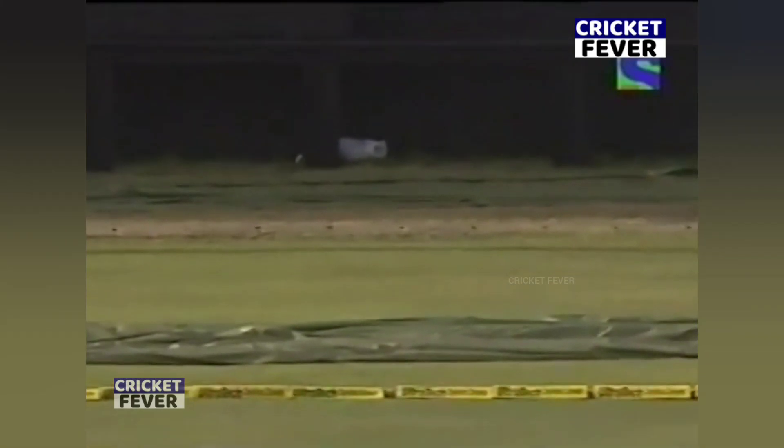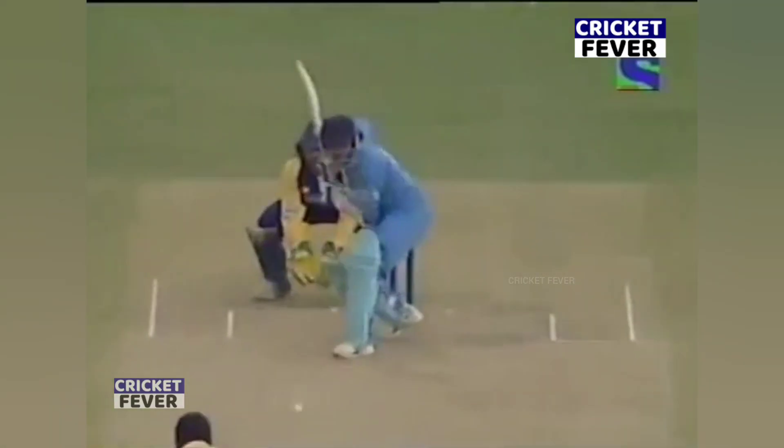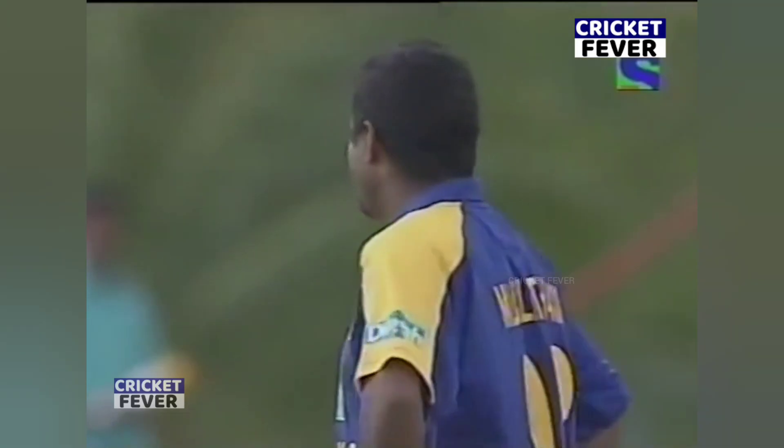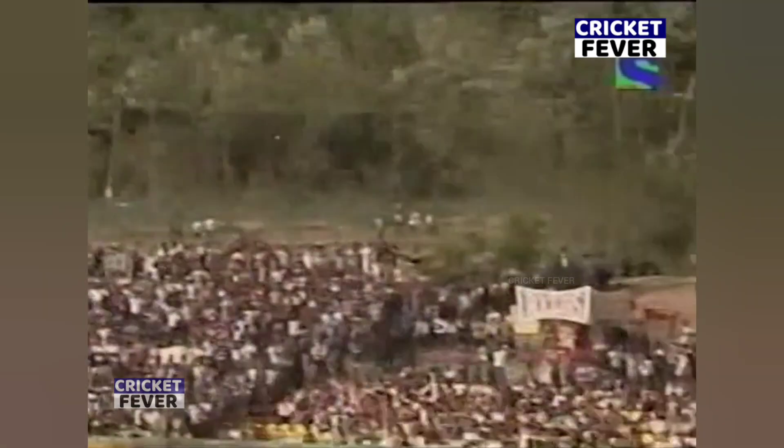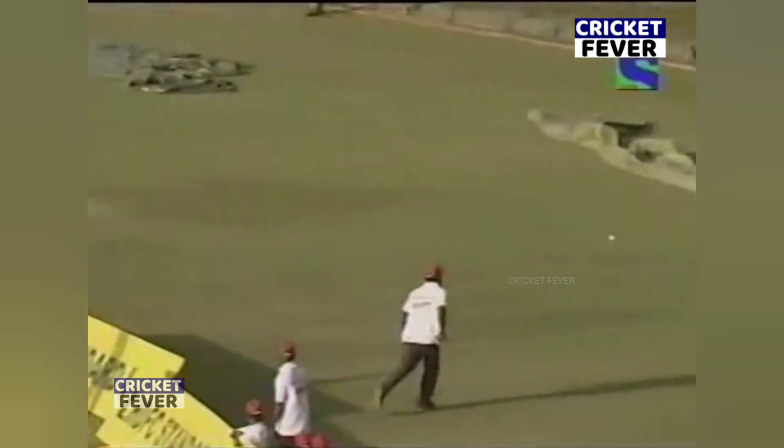That's gone over the head of Sangakara and it's gone for four. Mr. Fila Mulder is not happy because he's gone very, very high and very handsome.